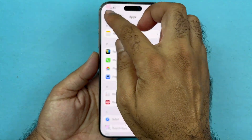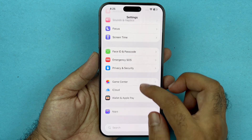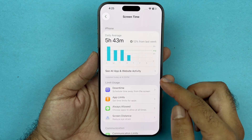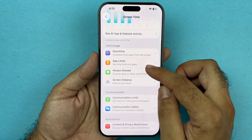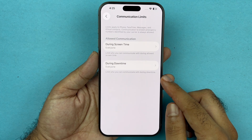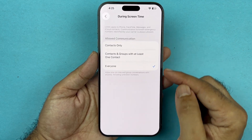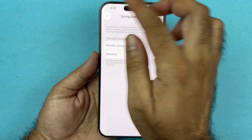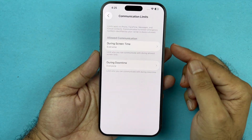Now let's go back to the main Settings and take a look at Screen Time. Under Screen Time, go to Communications, then tap Communication Limits. Make sure that Everyone is selected both during Screen Time and during Downtime.